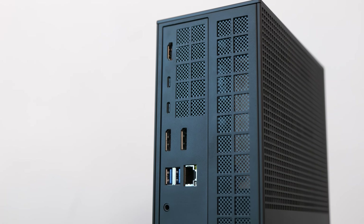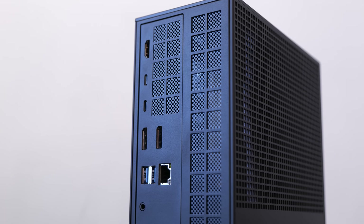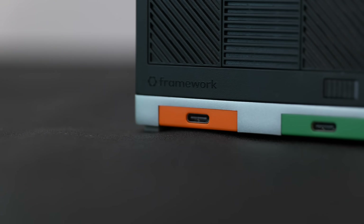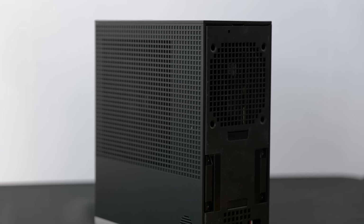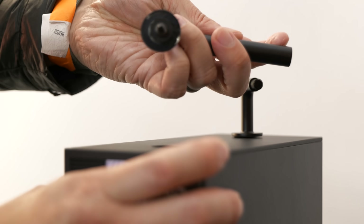On the front, there are some uniquely Framework elements. You have the same USB-C expansion modules that Framework has released for their laptops — two of them can fit on the bottom of the Framework Desktop. There's also a nice aesthetic with 21 plastic tiles that you can swap out or 3D print your own. You can optionally pick up things like a clear side panel or a handle to carry the PC around.